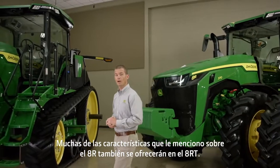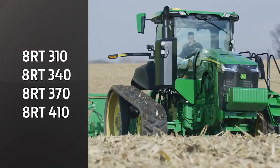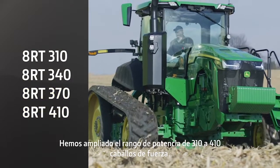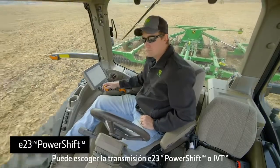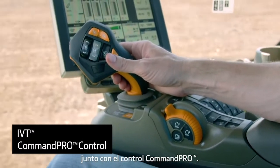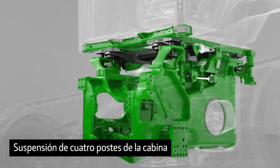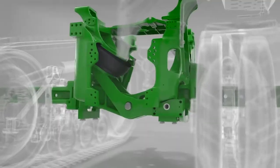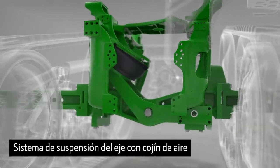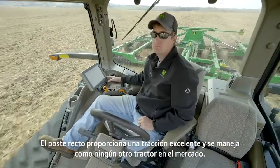Many of the features we just told you about on the 8R will also be offered on the 8RT. We've expanded the horsepower range from 310 to 410 engine horsepower. You can choose the E23 power shift transmission or IVT along with Command Pro Control. The 8RT also features the proven four-post cab suspension and air-cushion axle suspension system.